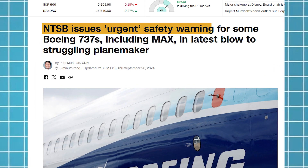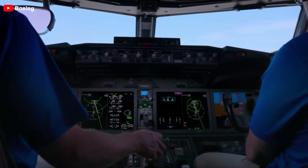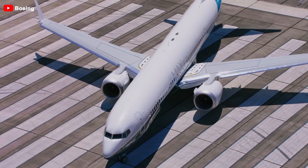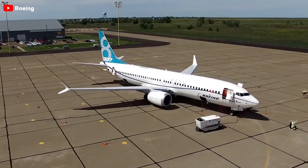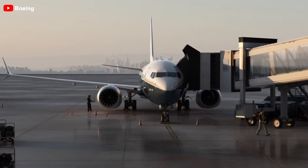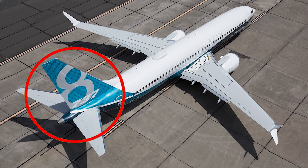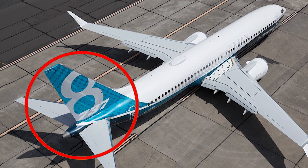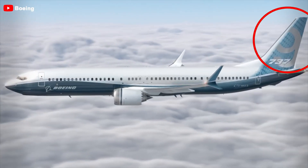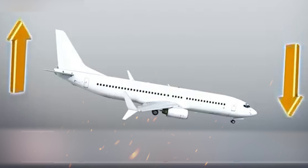On September 26th, the National Transportation Safety Board, NTSB for short, issued an emergency safety recommendation concerning the vertical stabilizer system on Boeing 737 aircraft. The document indicated that in certain circumstances, this system could experience issues, leading to a phenomenon of being stuck or limited operational capability. The vertical stabilizer, located at the rear of the tail, plays a crucial role in controlling the aircraft around the yaw axis, ensuring stability and control during flight, especially during crosswind landings or engine failures.